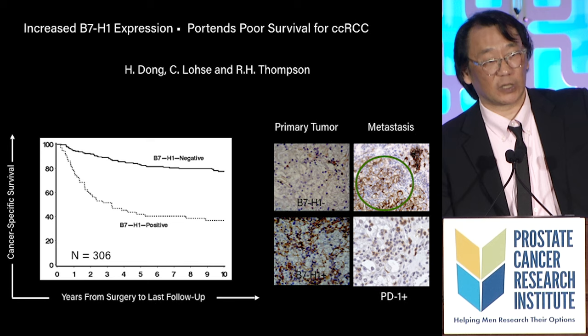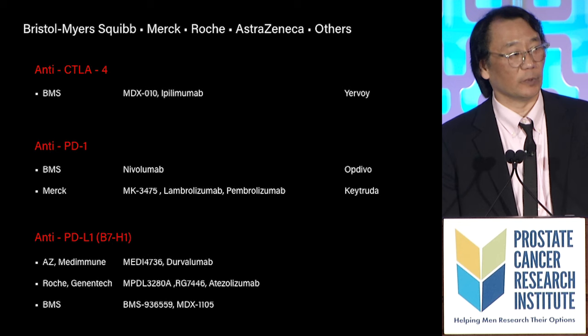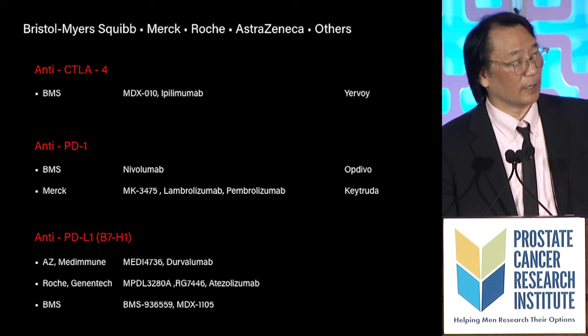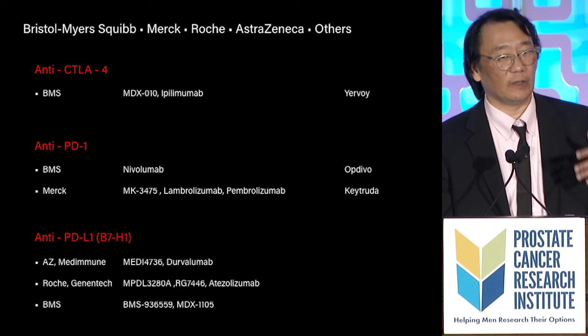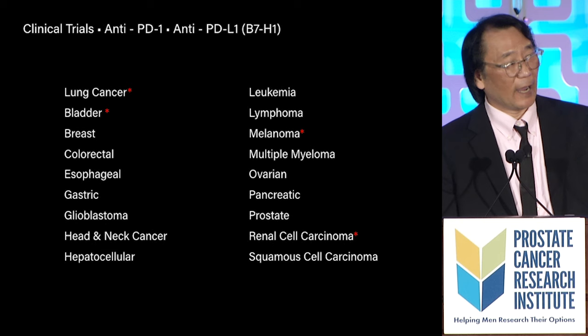Now we have a ton of additional agents to treat human malignancy with immunotherapy, including nivolumab (Opdivo), Keytruda, and so forth. Virtually every pharmacologic group out there is trying to develop an immunotherapy for treatment of cancer. It's now been approved for lung cancer, bladder, melanoma, and renal cell carcinoma.